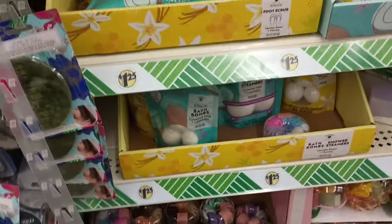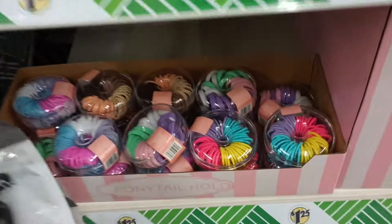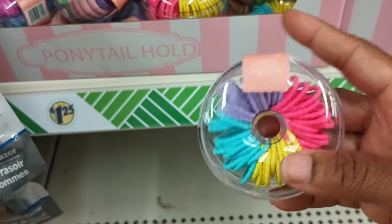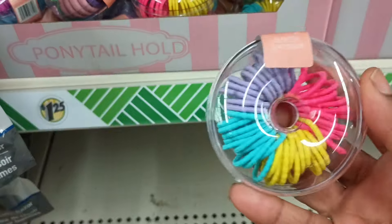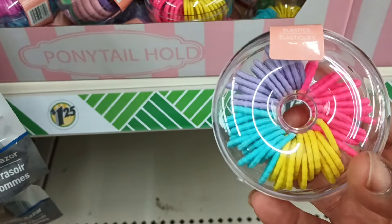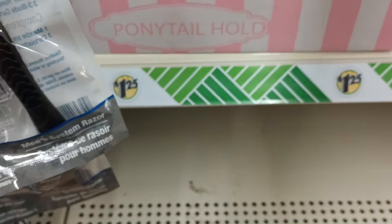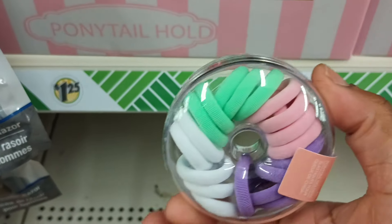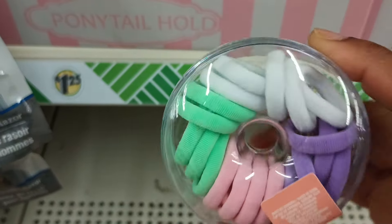Here we have our shaving creams, but I'm seeing a whole lot of new things. Hold on — what is this? Ponytail holders, but they look kind of tiny. They come in this little round case in all these pretty colors. They come in this size and then there are some bigger ones. These are really nice — they're small but really stretchy and they don't pull the hair.